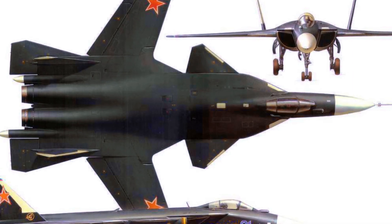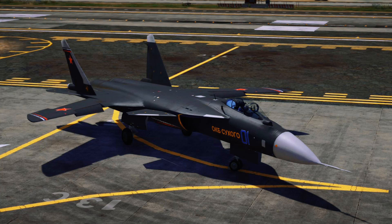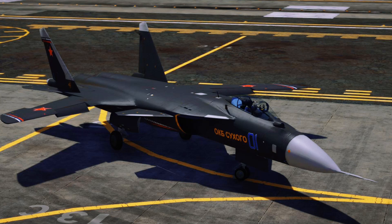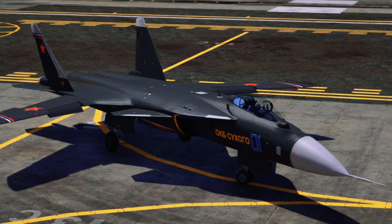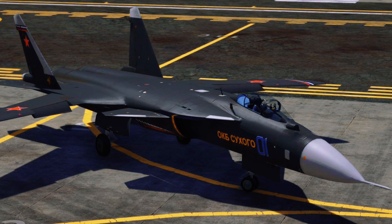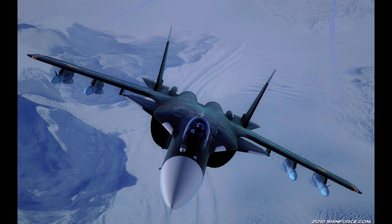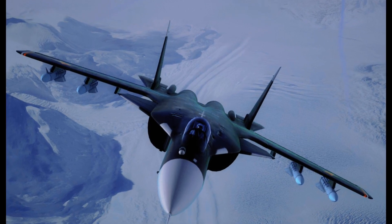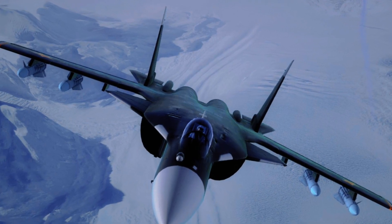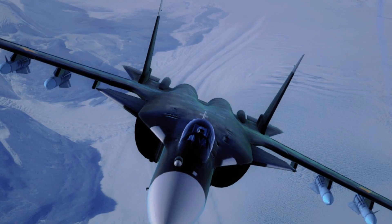Work on the future Su-47 was carried out in the strictest secrecy, although for the Americans the project of the fifth-generation aircraft had not been a secret since 1994. In 1996, pictures of two airplanes appeared — one looked like a Su-27, but the other, black with an unusual shape and the number 32, was named C-32 by them. It was the Su-47 Berkut, which took to the air on September 25, 1996, just 18 days later than the American F-22A.